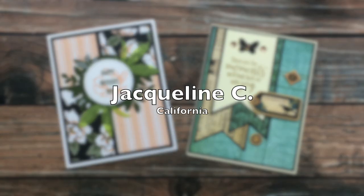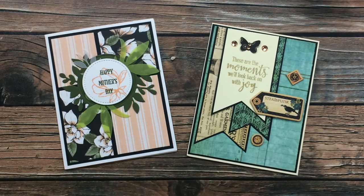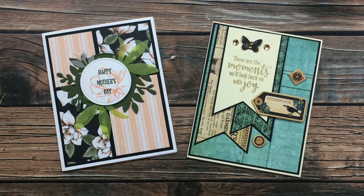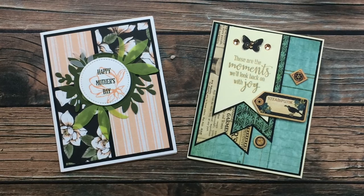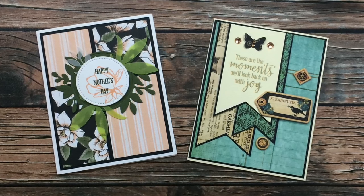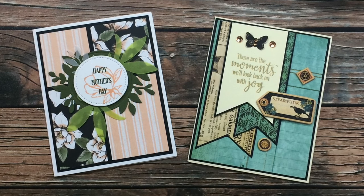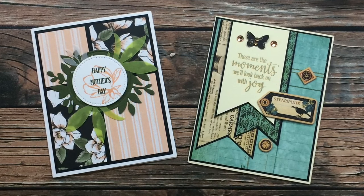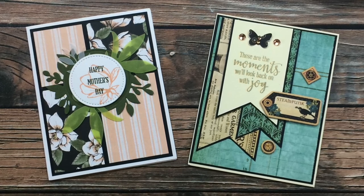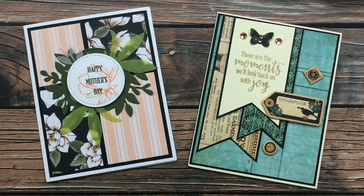These next two gorgeous cards came from Jacqueline C of California. The one on the left uses the May 2020 Sheet Load of Cards and the one on the right is from June. On the left I especially love all of those layered vellum pieces behind the 'Happy Mother's Day,' and on the right there's so much dimension and sparkle. Jacqueline, I bet each month I say your name differently — could you let me know if there's a W in it so I can say it correctly?